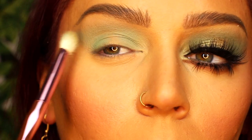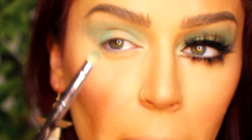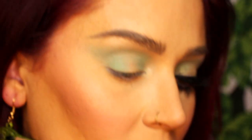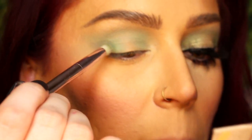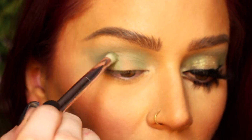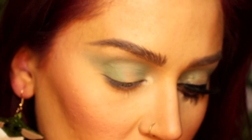Now that we have that color on, keeping it in a halo on the outer and inner corner and leaving the middle of the lid blank, I'm going to go into the shade Little Frog with a smaller pencil brush. Little Frog is a medium-tone green with a little bit of glitter but not too glittery. I'm going to take that and go on the lash line, fading it up on the inner and outer corner to give this halo eye a little more dimension.